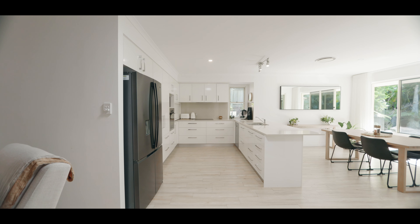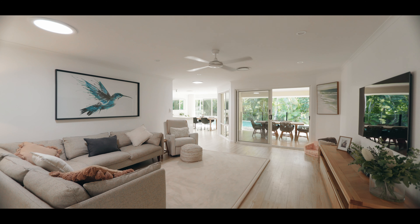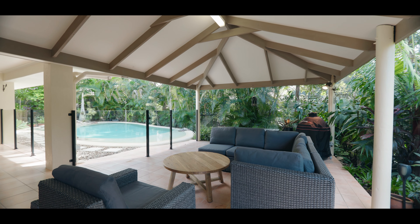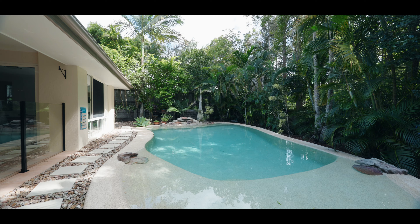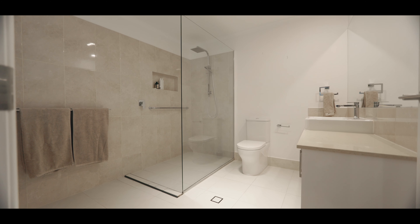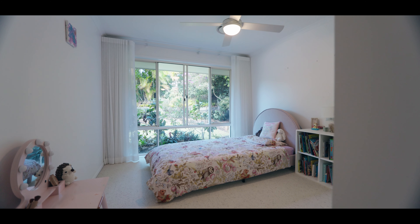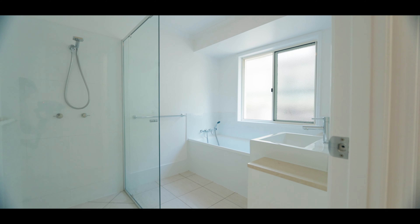The kitchen features a contemporary appeal and offers stone bench tops with Bosch stainless steel appliances and undermount sink. All of this with a segregated master bedroom boasting walk-in robe and modern spacious ensuite, plus an additional three bedrooms each with their own built-in robes serviced by their own separate bathroom, and this home is sure to tick a lot of boxes at your next inspection.